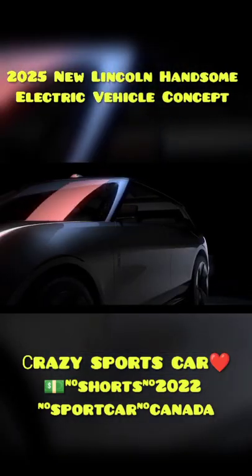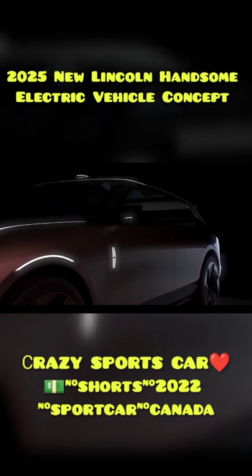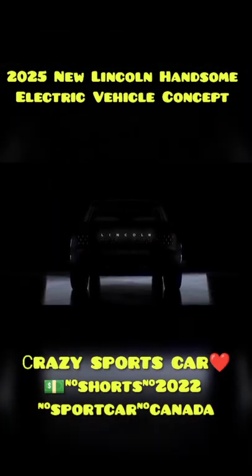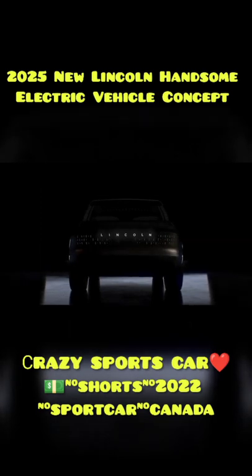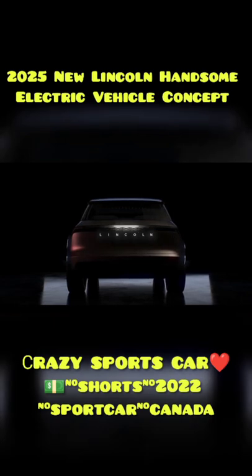Topped by a slim light bar that wraps onto the fenders with crosshatched lines that fade into the black borders of the see-through hood. At the rear, as on other Lincoln models, the tail lights are a continuous light bar, but on the Lincoln Star the housing turns down at the edges and contains more of that lattice pattern.